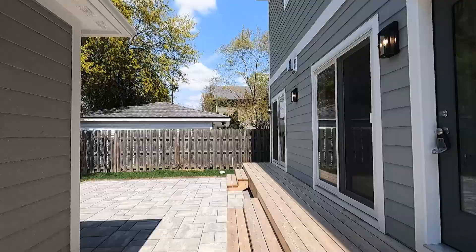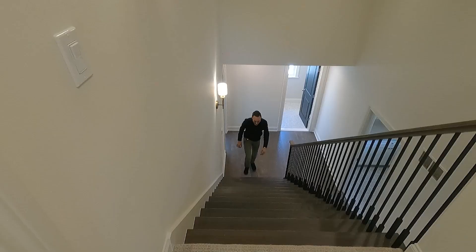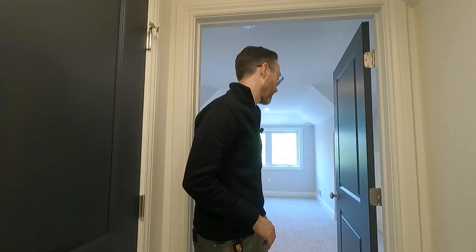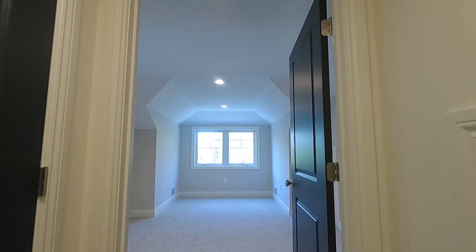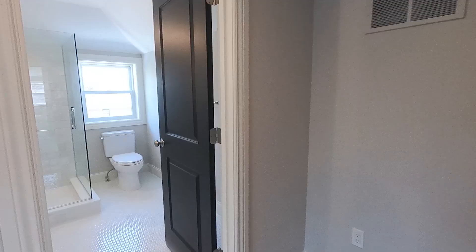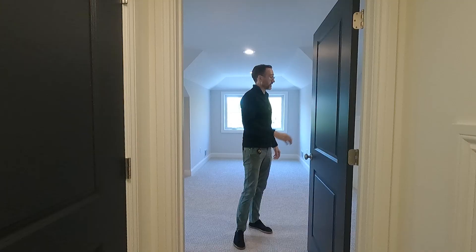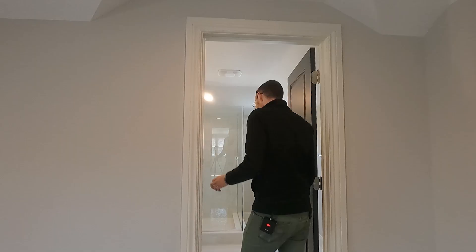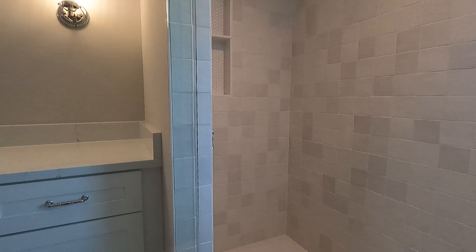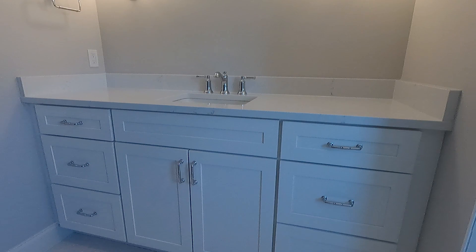Now we're going up to my favorite floor. My teenager would love this — it's like a house up here. You've got a giant walk-in closet and a full bathroom that's bigger than most primary bathrooms. It could work for a kid, an adult, or even in-laws. This bathroom has a big stand-up shower, built-in shelves, and a huge sink area — it's an incredible space.